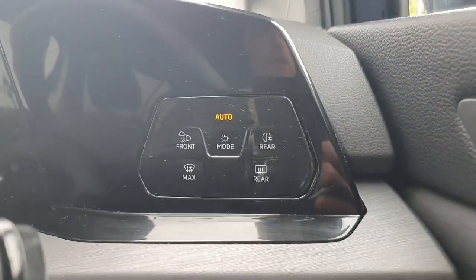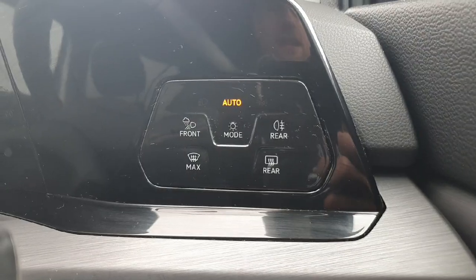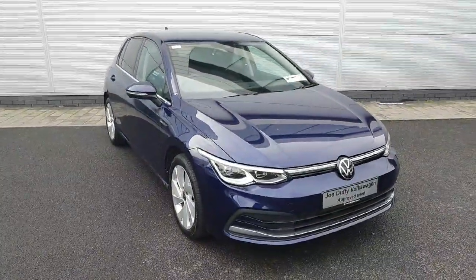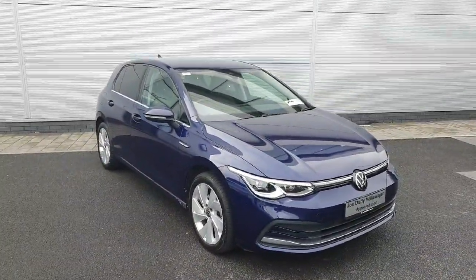Just to the right we have our automatic headlights. These will turn off during the day and then turn on when it gets dark. So with all that said, if you'd like to book a test drive in this car don't hesitate to give us a call on 01 850 3900, or just drop in to us — we're located just off the M50 at exit 5. Thank you.